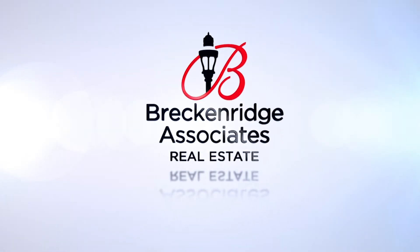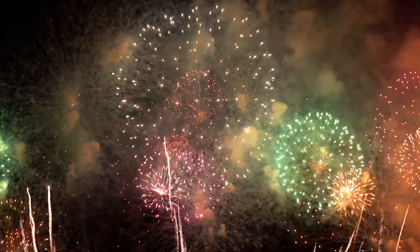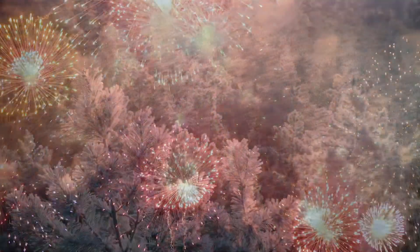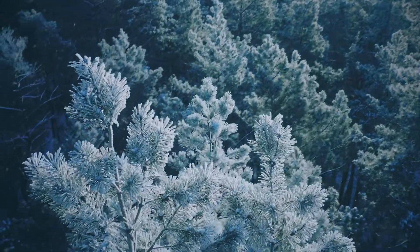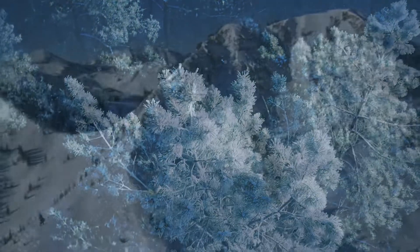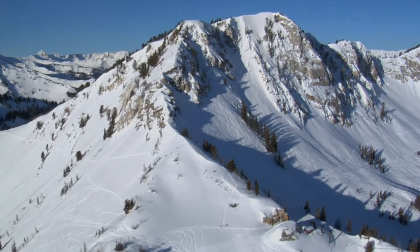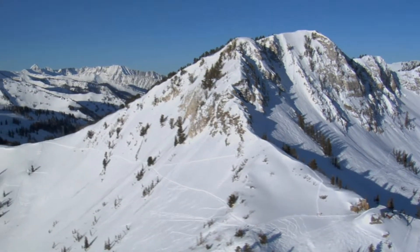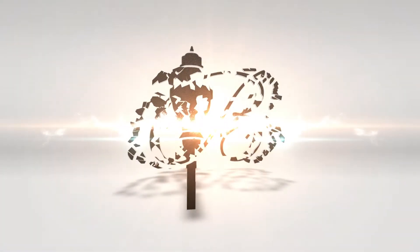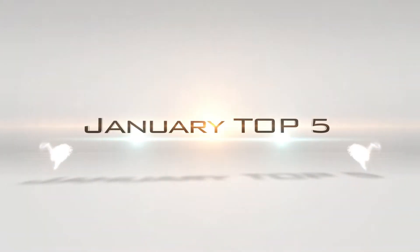New Year's are a unique tick of the clock that always prompts us to celebrate, reflect, look back, take stock, assess how we did, and resolve to do better. It's also symbolic of saying goodbye to the old and welcoming the new. Is this your year to finally make your mountain home dreams come true? Here are Breckenridge Associates Real Estate's Top 5 Deals for January 2022.